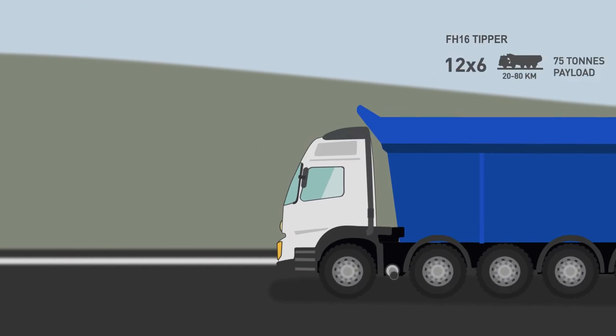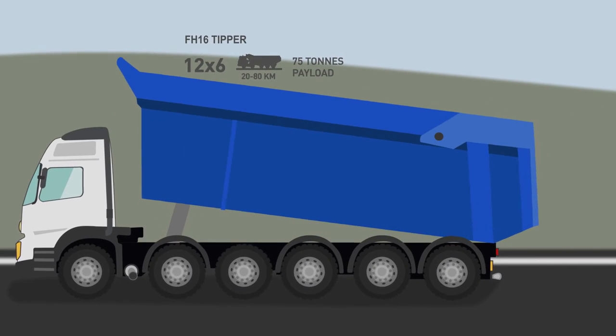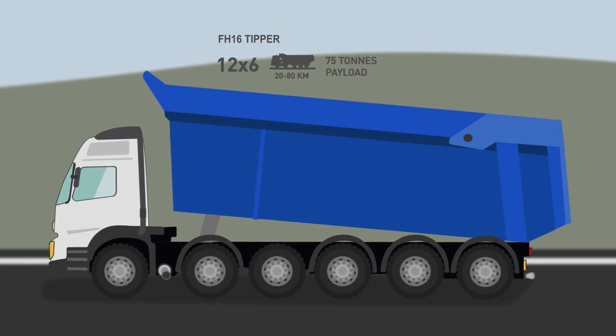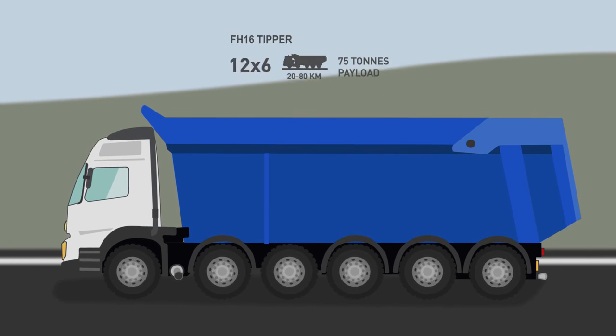For distances from 20 to 80 km, our Volvo FH16 12x6 tipper is the best transport solution, because it has a high payload of 75 tons.